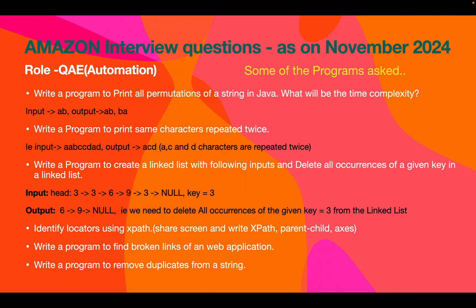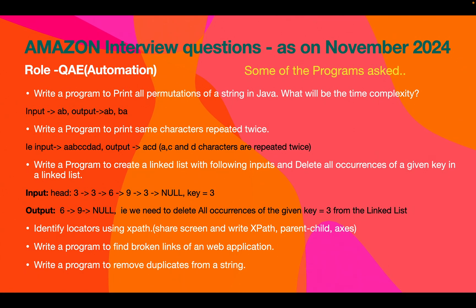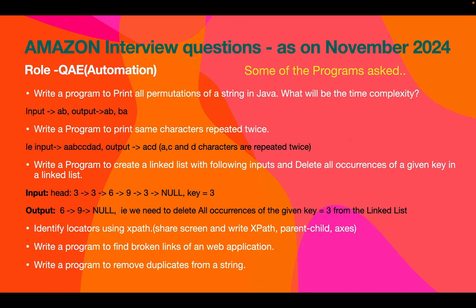There were also programming questions from Selenium: write a program to print broken links of a web application, and the candidate was asked to write XPath by sharing their screen — identifying web elements on the Amazon site. Prepare for writing XPath and CSS selector locators. Additionally, write a program to remove duplicates from a string — given a string, remove duplicates and print only the unique characters.